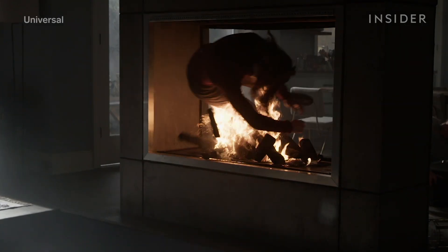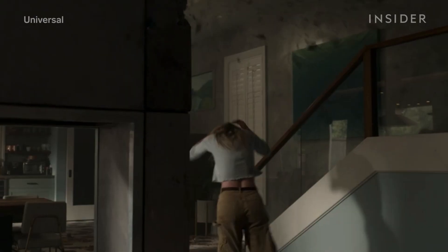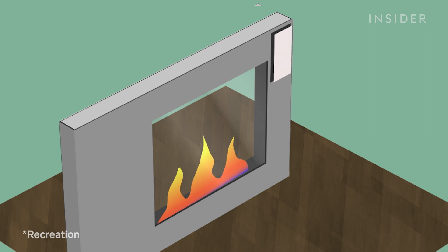Under her clothes, the stunt double wore protective Carbon X and fire gel to prevent her skin from burning. Following this, Athena fires at Crystal with her gun and hits the chimney. For that shot, the chimney was altered — they took a piece out of it, replaced it with hard foam, and rigged it with squibs for the perfect shotgun effect.